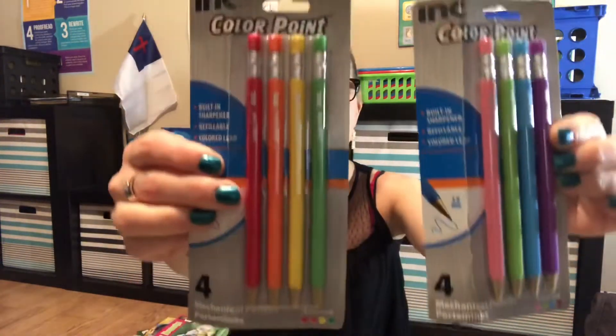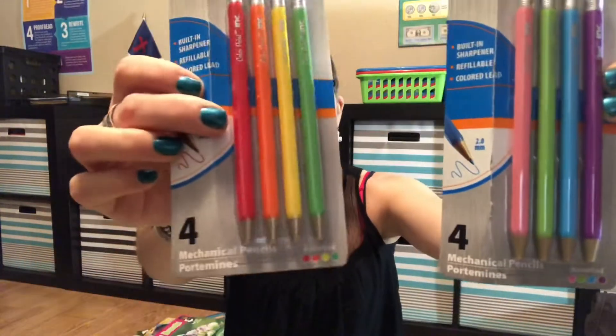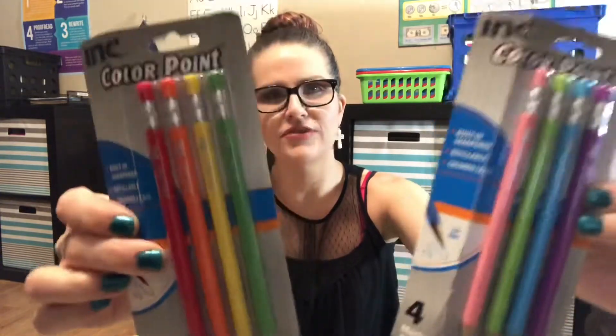Then I came across these pencils — I think they actually are those colors but in pencil form. I had never seen these before. My sister made fun of me for getting this one; I don't really know what I'm going to do with it.